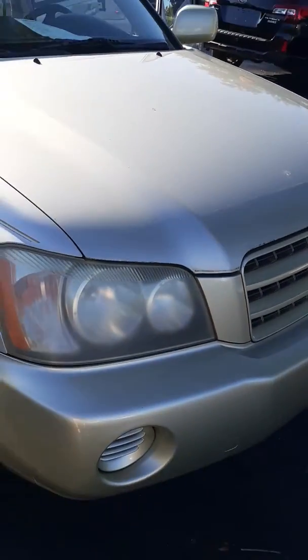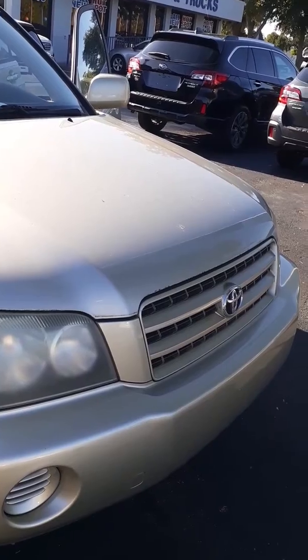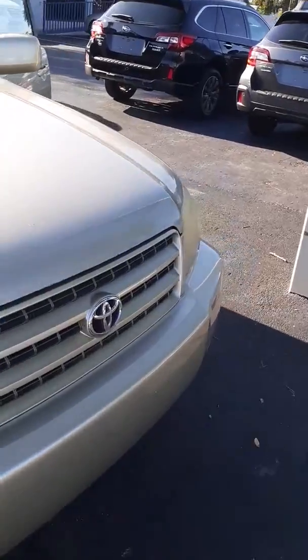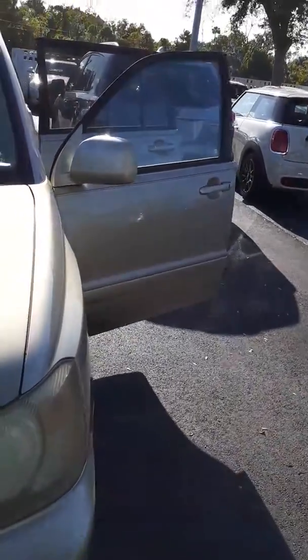If this is something you feel interested in, please feel free to give me a call here at Subaru of Daytona. Our address is 650 North Nova Road. If you would like to come down and take a look at this car, please do, by all means. Thank you so much for your interest, and I look forward to hearing from you.